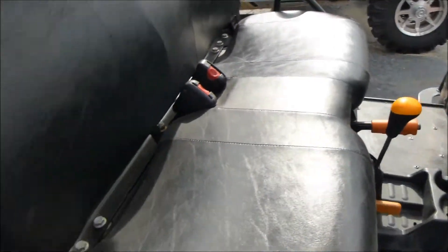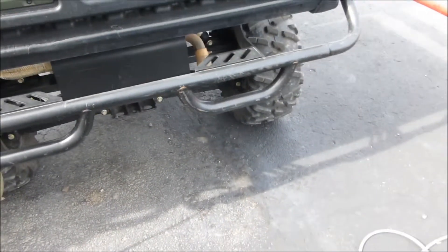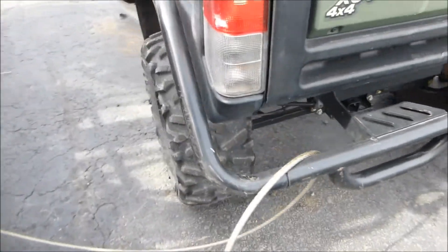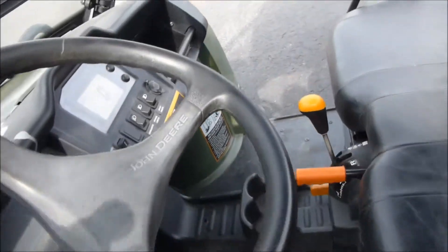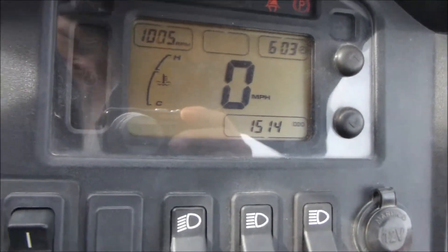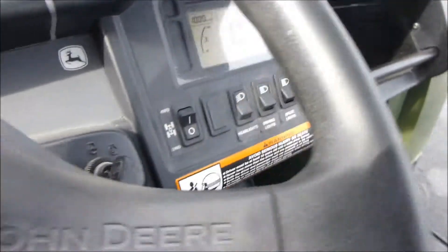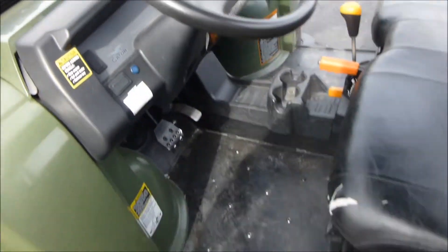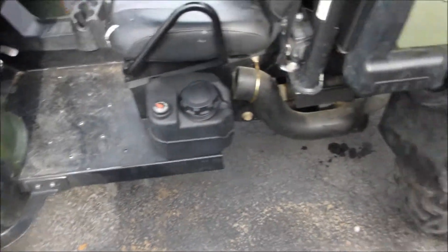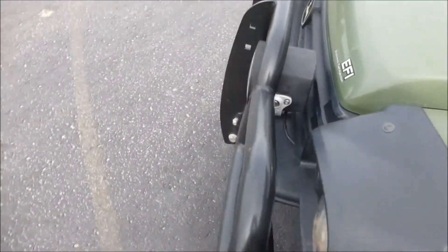Running good. 1514 miles it looks like. Turn the headlights off, don't need those on. Alrighty, all around nice unit.